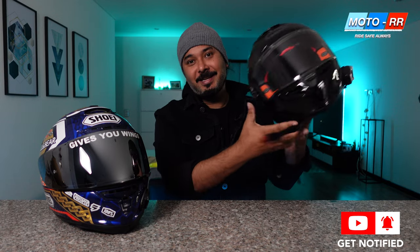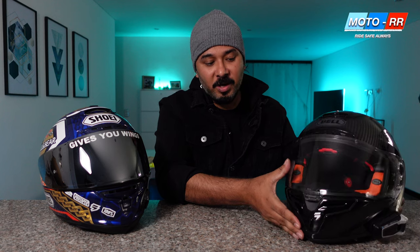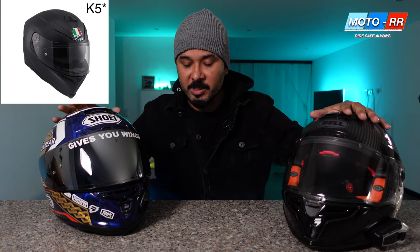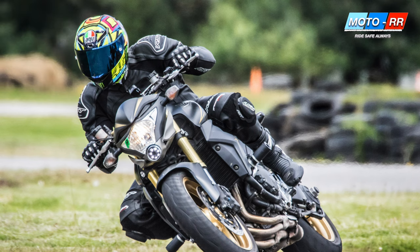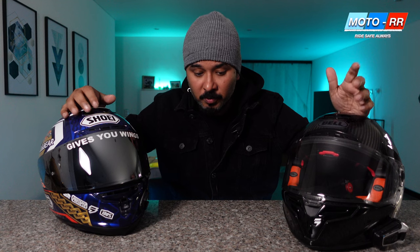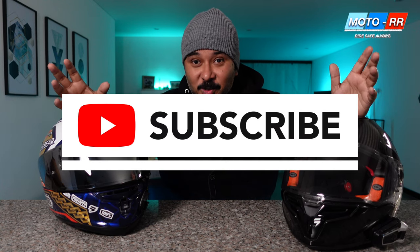For street riding I use the Bell, and I also own an AGV K6. I did sell my AGV Pista GPR — I really liked that helmet but I just had too many helmets at home. Overall, the difference between these top-line helmets is very minimal and it really boils down to your personal preference. That's all I had for today — please drop a comment, like, and subscribe to my channel. Thank you so much for your time.